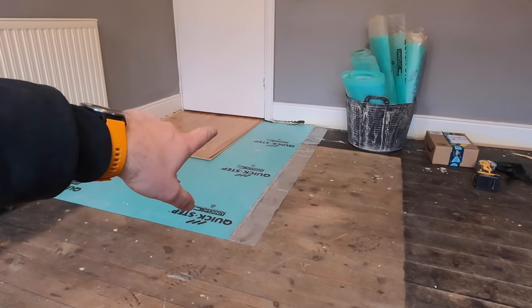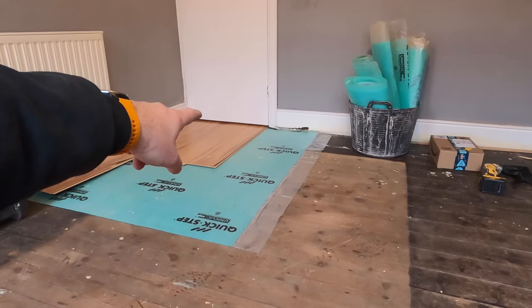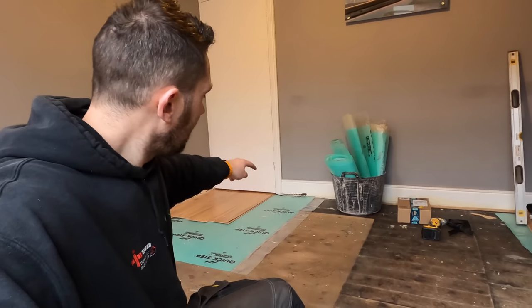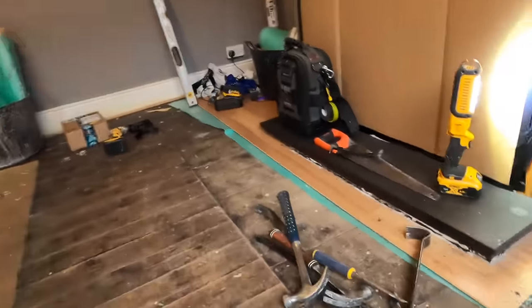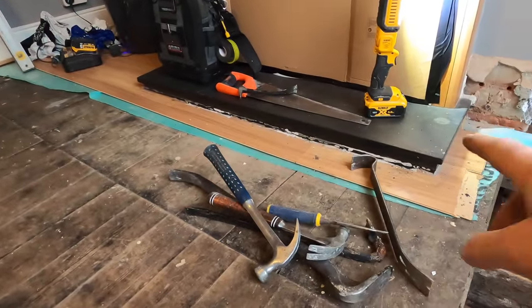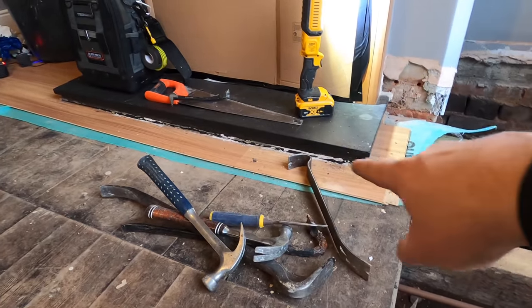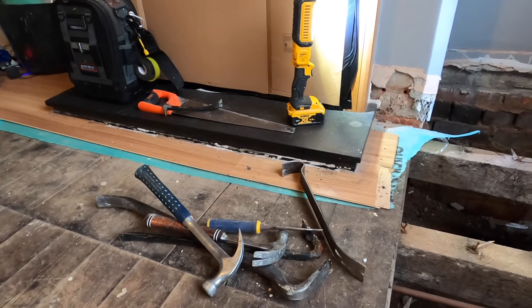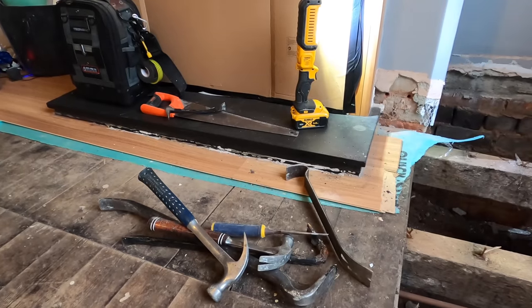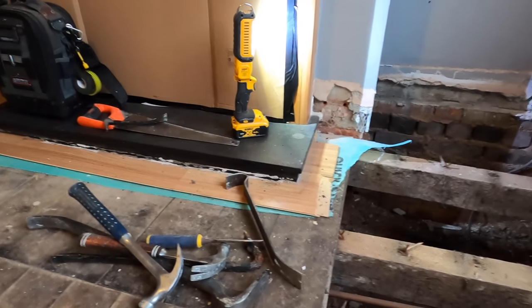I believe we are, but before I go ripping all that up - if it is a case that we are, we're keeping that section. What we'll do, we use the oscillator and cut through basically at the door line. The other thing is we're going to oscillate around that laminate here which has been put down underneath the hearth. Just cutting around that, and then at a later date - but I believe they're moving - it's just mainly sorting this area out.